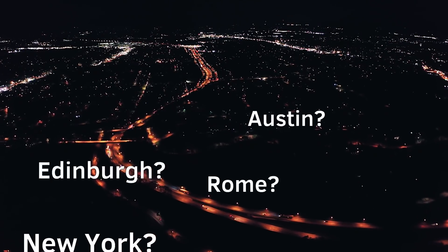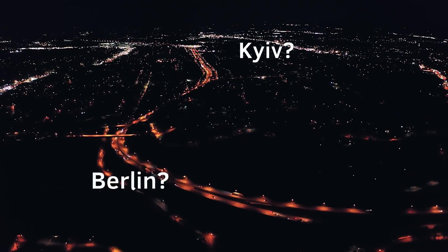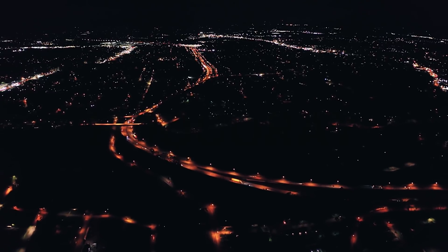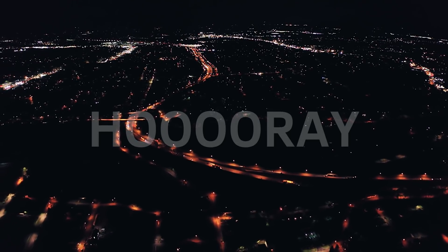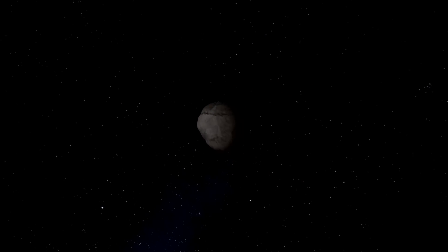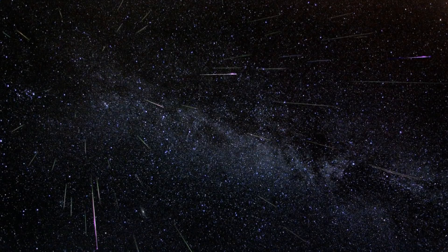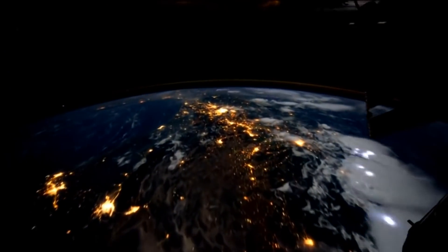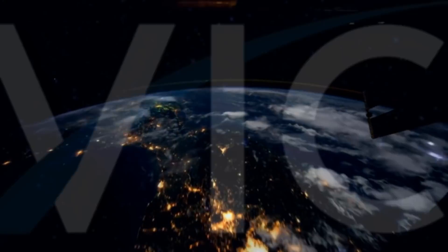Even if you live in a light-polluted city, I'll tell you how to see as many shooting stars as possible. You don't need binoculars or a telescope to see the meteors. Carry on watching this video if you want to know the origins of the Geminids, how many meteors can reach naked eye visibility, and why light pollution sucks — it will be very interesting.